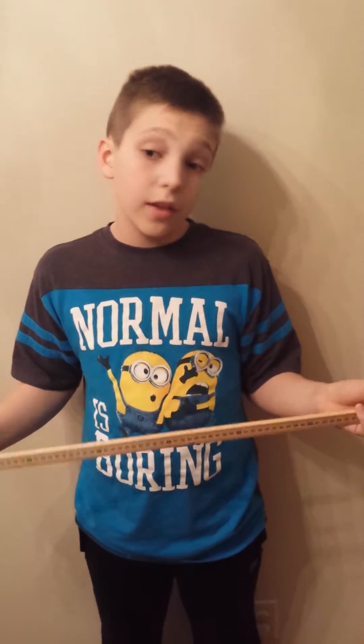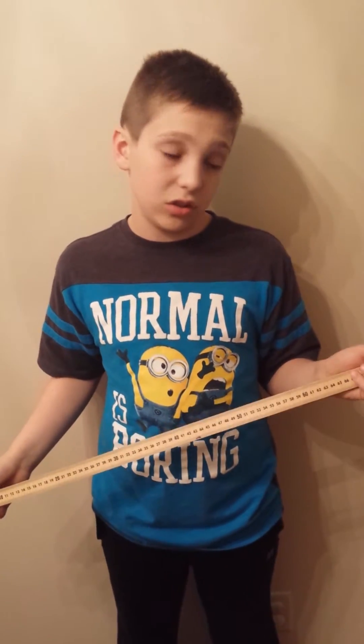Number six, people confuse the meter stick and the yard stick. They are just over three inches different — the meter stick is longer than the yard stick by just a little bit over three inches. Thank you all, and I hope you enjoyed it.